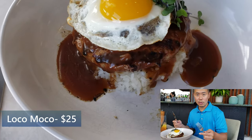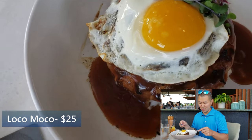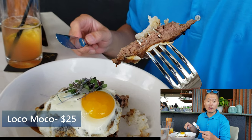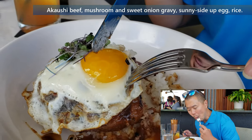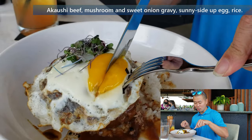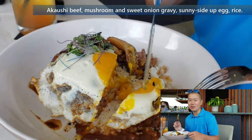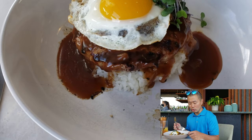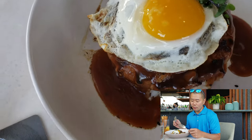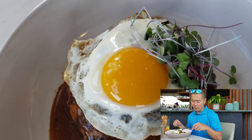I went with the loco moco — got some premium beef. I can see some mushrooms under the egg, and the egg looks really good too. It's got a smoky flavor. The gravy's pretty good. Surprisingly the egg was really good — like an awesome egg. You can hear the texture of that mushroom; it's awesome with a nice earthy flavor to it. So if you're looking for a fresh, tasty, homemade loco moco, this is the spot.